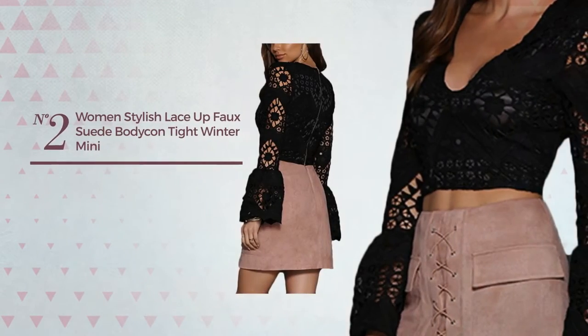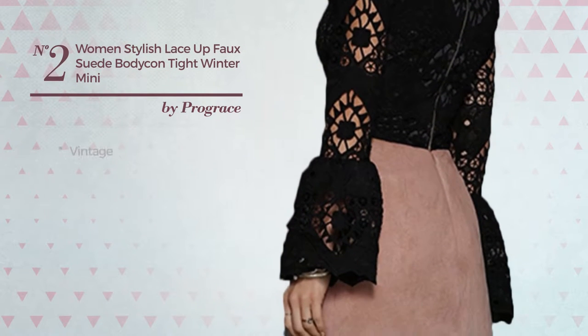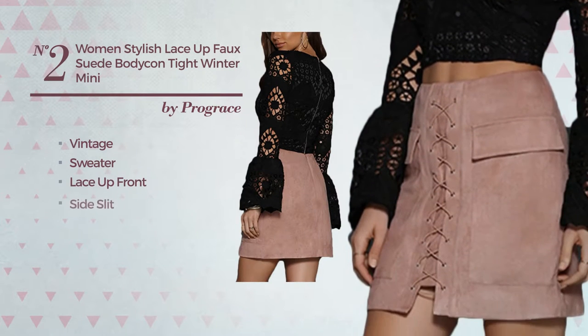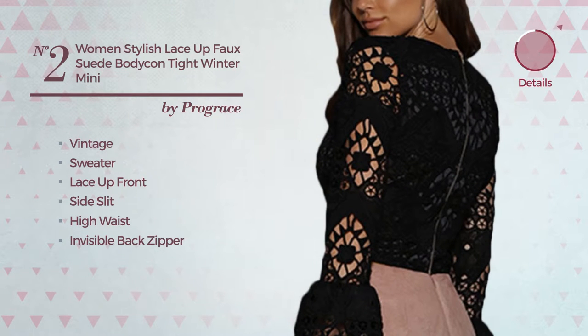Number 2: A Winter Mini Length Tunic Skirt. Featuring a stylish vintage inspired influence, made of sweater material, this skirt includes a lace up front, side slit, high waist, and invisible back zipper. Available in 12 colors.